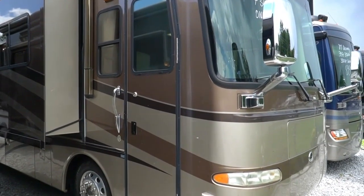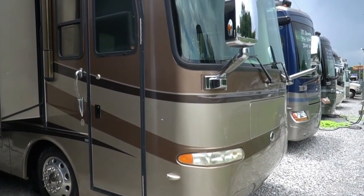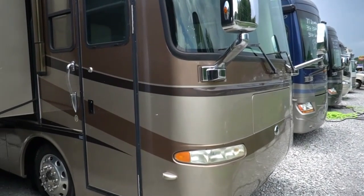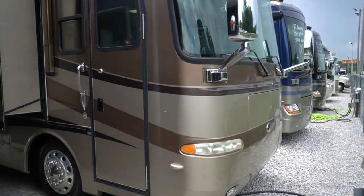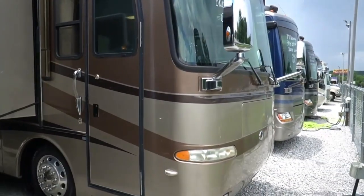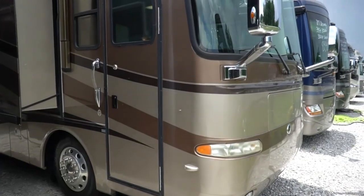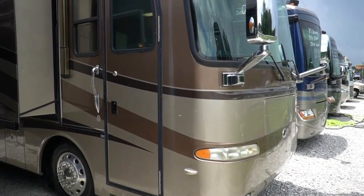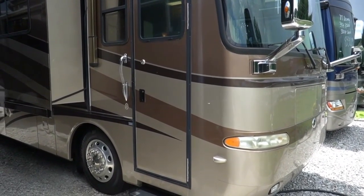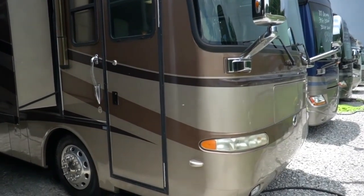Good afternoon folks. Big Bo here with another great Class A diesel motorhome value from Parkway RV Center. Today we're going to look at a beautiful 2007 Monaco Diplomat, the 40 PDQ. Very happy to have this one — it's something you don't see hit the market every day. Only has 15,637 original verified guaranteed miles. Beautiful bus and the condition inside and out matched the mileage.